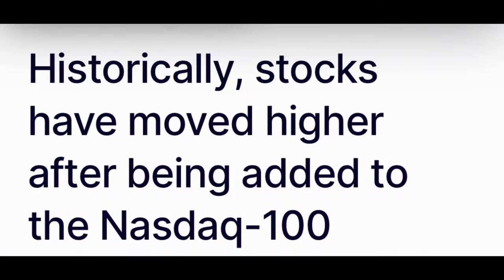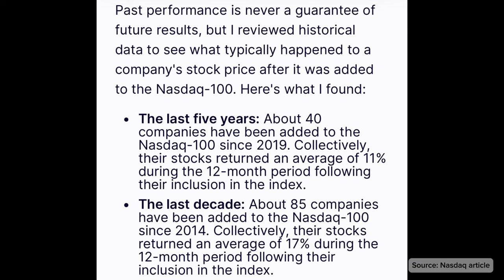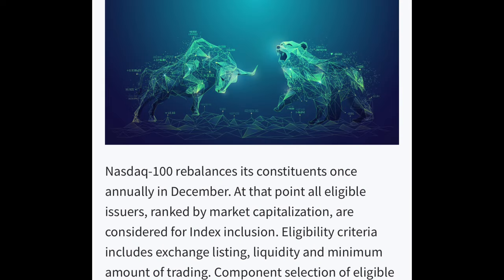Stocks added to the index usually perform well due to increased visibility. Looking at historical trends, over the past 10 years, stocks added to the Nasdaq 100 have surged between 11% to 17% after inclusion. If eligible, Palantir could be added as early as December 2024 when the index is rebalanced.